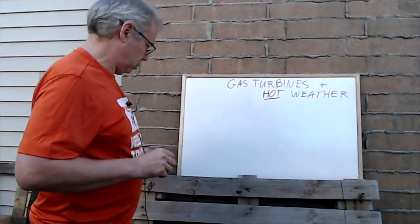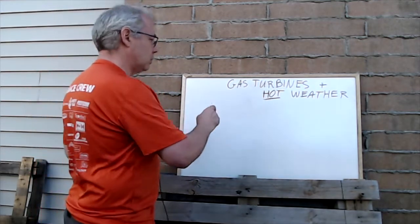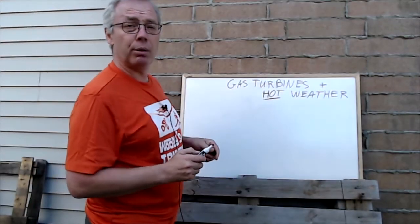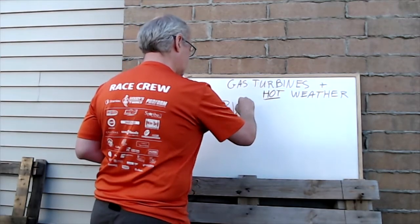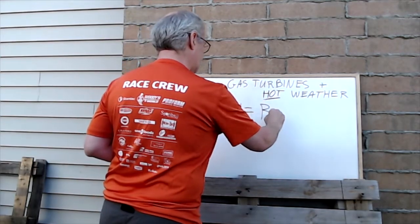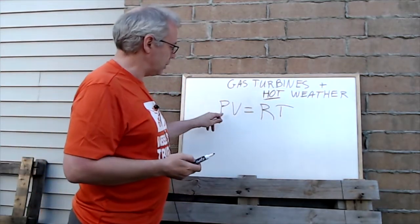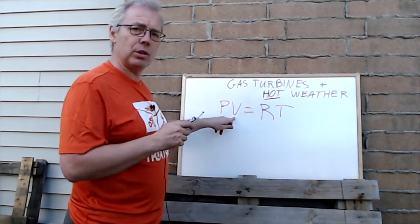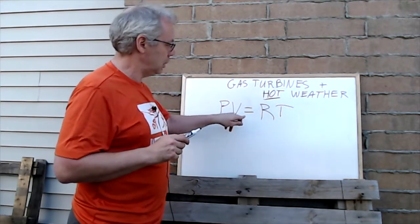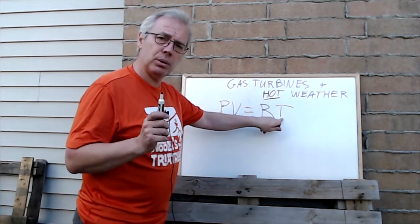Now we'll look at some physical chemistry. Think back to your days in grade 12 or high school chemistry. We'll look at the ideal gas law, which says that pressure times the specific volume of the gas — the volume per kilogram — is equal to a gas constant multiplied by the absolute temperature.